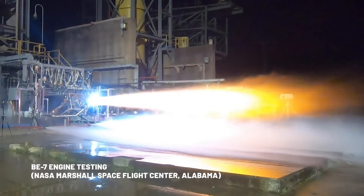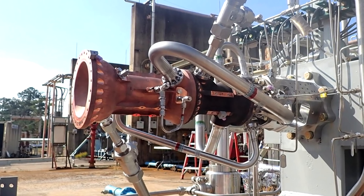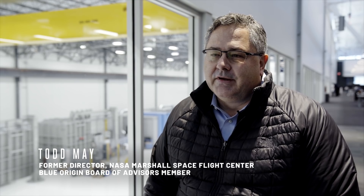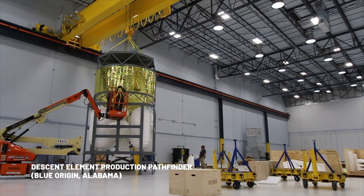The BE-7 testing is happening out at the East Test Area at Marshall — a place I know very well. It's exciting to see companies bring their work there, because Huntsville and Marshall in particular have a lot of capability in helping teams be successful.